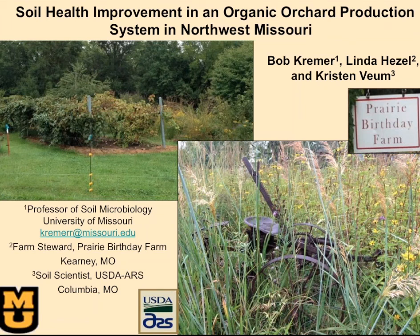Robert Kremer from USDA ARS will be talking about soil health improvement in an organic orchard production system in northwest Missouri. As a point of clarification, he has retired from USDA ARS about six months ago, so he's experiencing a new kind of freedom.